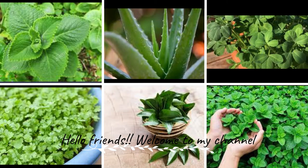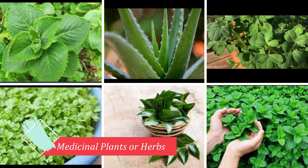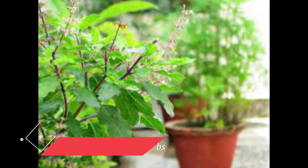Hello friends, welcome to my channel. Today we are talking about medicinal plants or herbs. Everyone must grow at your terrace garden or balcony.